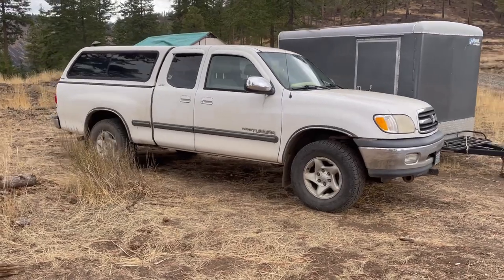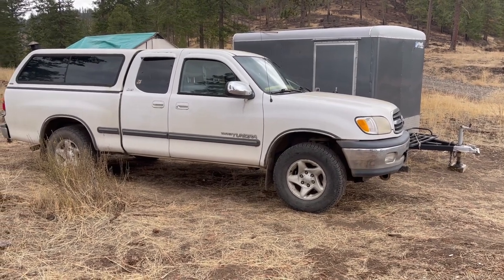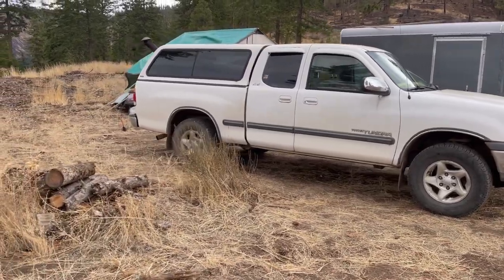There's my 2001 Toyota Tundra four-wheel drive. Man, that's been one reliable truck. Knock on wood — hopefully it'll serve me well for the next few years.